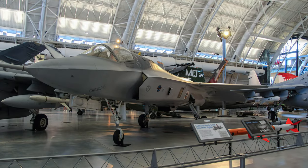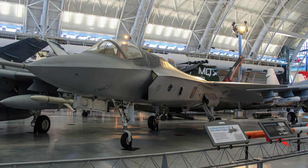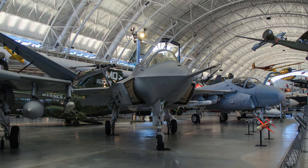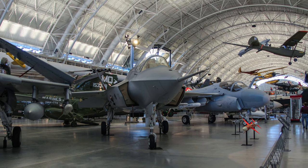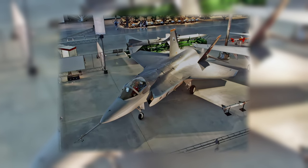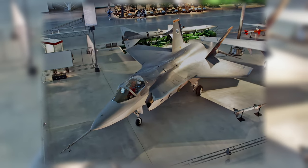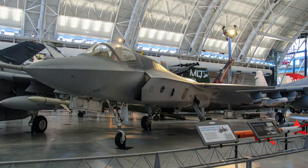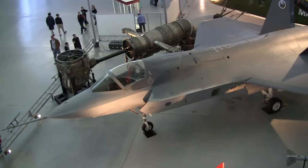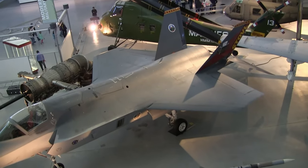The Lockheed Martin X-35B is the technology demonstrator for the F-35 Joint Strike Fighter, a stealthy supersonic multi-role fighter. After meeting the goals of the conventional takeoff version, the X-35A was modified to the X-35B for testing of short takeoff and vertical landing features. Stealth is a key aspect of the F-35's design; the radar cross-section is minimized through careful shaping of the airframe and the use of radar-absorbent materials. Visible measures to reduce radar cross-section include alignment of edges, serration of skin panels, and the masking of the engine face and turbine. The aircraft also has reduced infrared and visual signatures, as well as strict control of radio frequency emitters to prevent their detection.